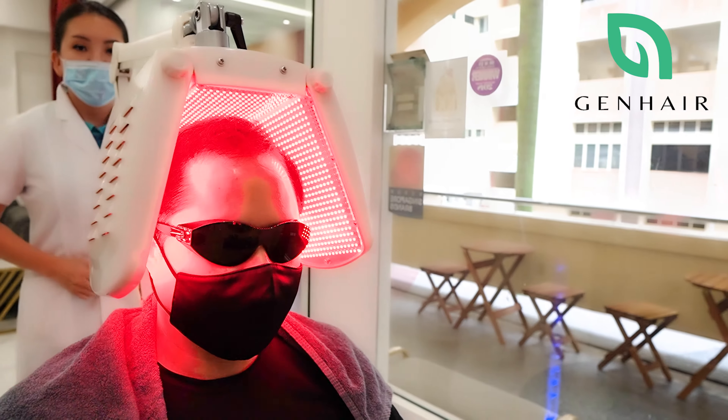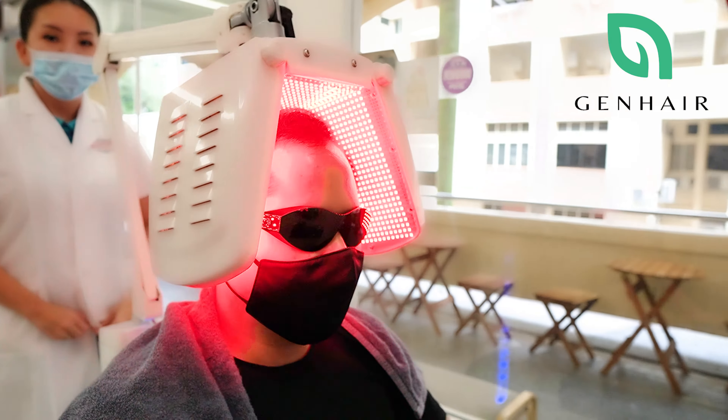Hi. Low Level Laser Therapy uses a high quality medical grade device that contains 1420 pieces of light bulbs. These light bulbs deliver safe concentrated wavelengths of natural red light of 655 nanometers to your scalp.